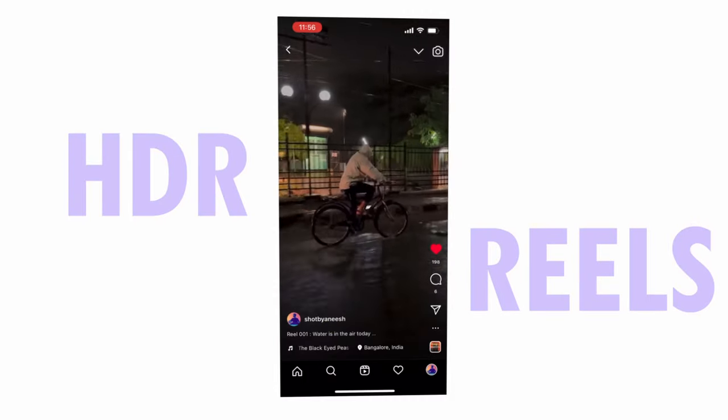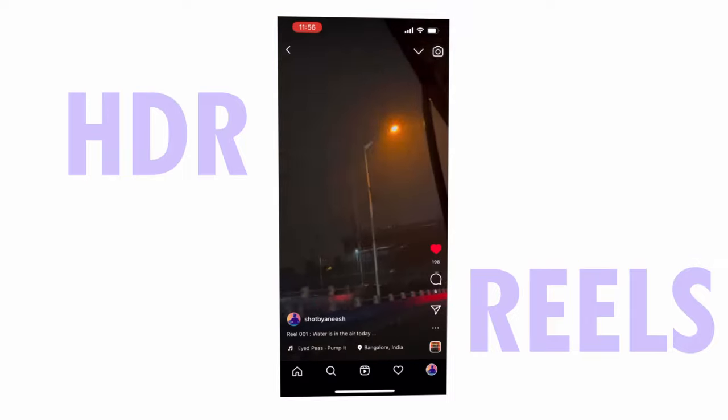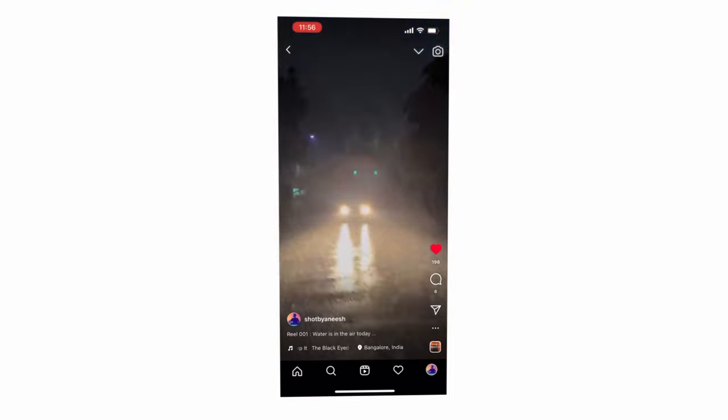How do I upload HDR videos shot on my iPhone as HDR videos on Instagram? I shot a lot of test reels and uploaded them to Instagram to find out why it is or isn't happening.